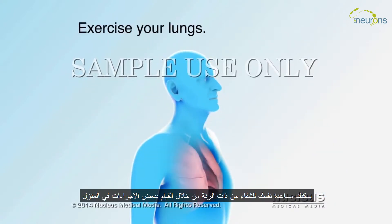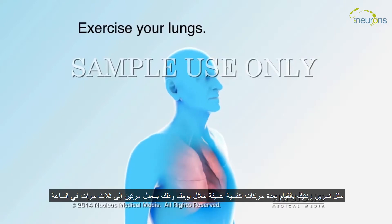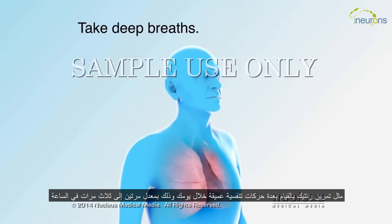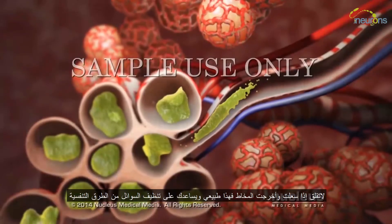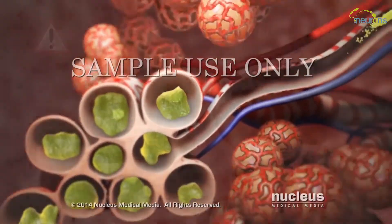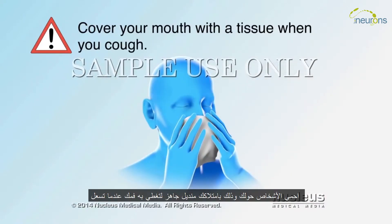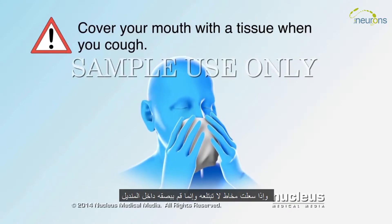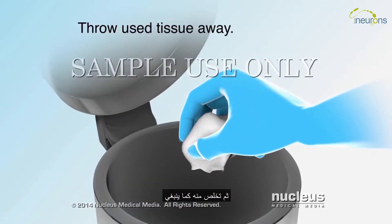You can help with your recovery from pneumonia by doing some simple procedures at home, such as exercising your lungs. Throughout your day, take a couple of deep breaths two or three times an hour — deep breaths help to open up your lungs. Coughing up mucus is normal and helps you clear fluid from your airways, so only take cough medicine if your doctor says it's okay. Have a tissue ready to cover your mouth when you cough, and if you cough up mucus, don't swallow it. Spit into a tissue and dispose of it properly.